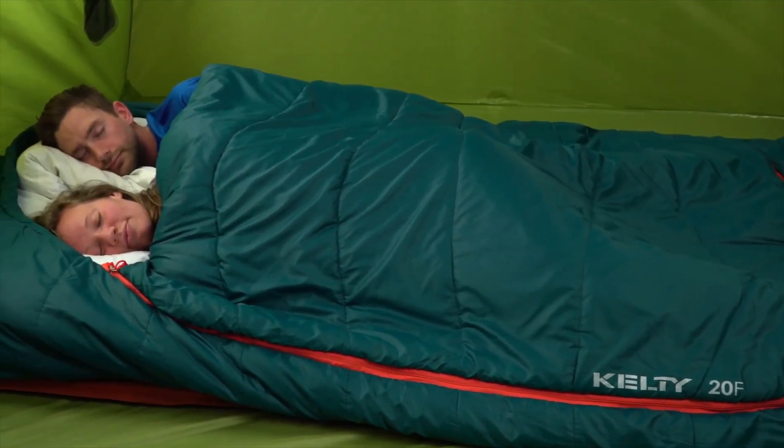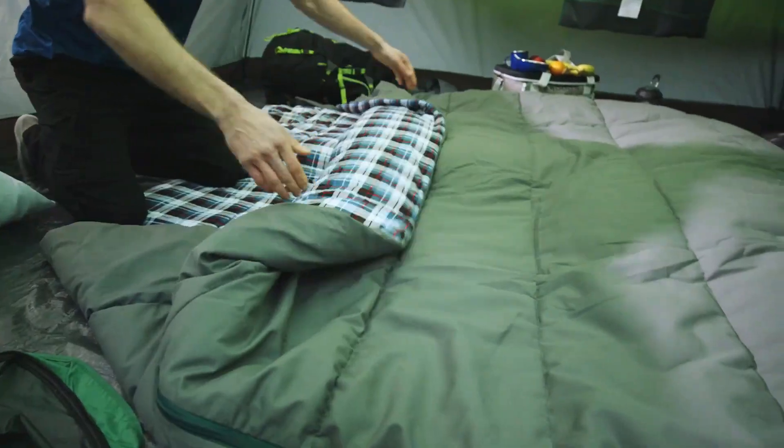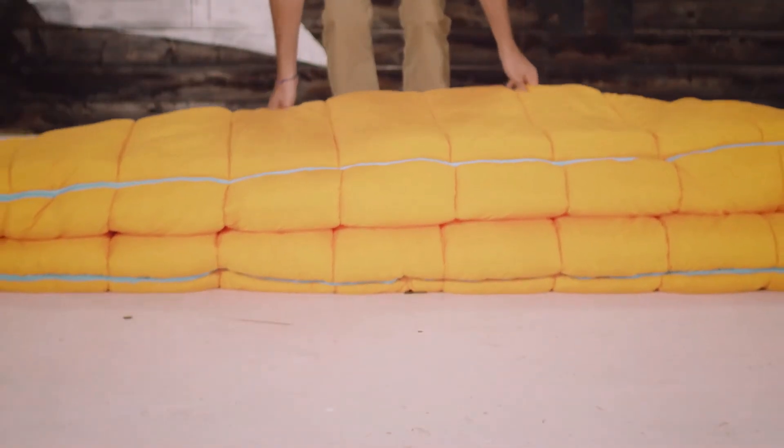Double sleeping bags are designed for couples or two people to sleep together in a single pack. They are typically larger and broader than standard sleeping bags, providing more room for movement and comfort. They often come in a mummy-style shape to retain heat and keep the cold out, but they can also come rectangular for more room.